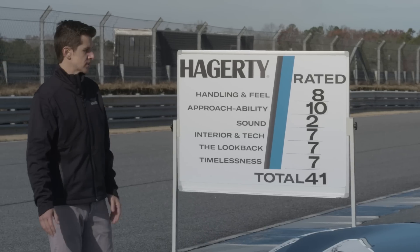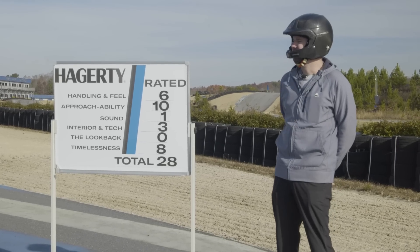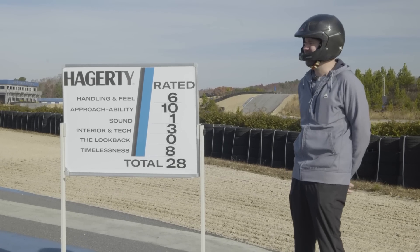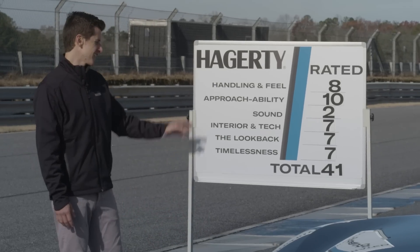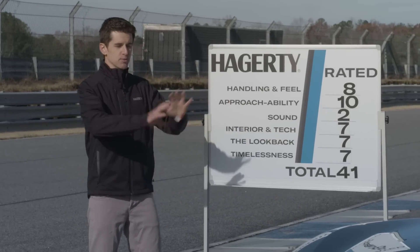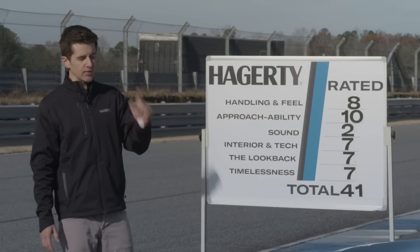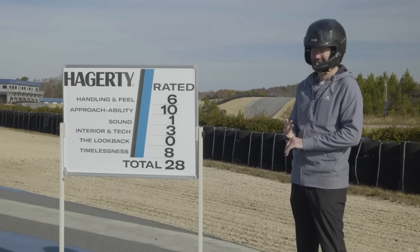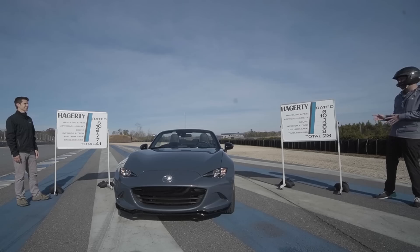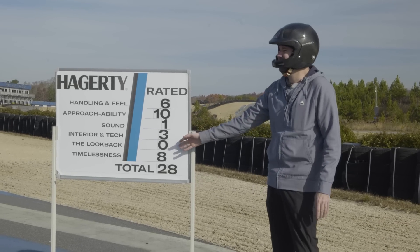Interior and tech: I give it a seven — it's incredibly comfortable, it's got everything you really need, it's just not artistically looking. Have you been in a nice luxury modern car lately? I know this is not that thing. I gave it a three because it really doesn't have a whole lot. The look back: I gave a seven — not because it's the most beautiful car in the world, I think all Miatas are a little bit weird looking — but every time I'd look at it I'd remember the times I've had with it, the memories. I gave it a zero. I'd only look back at it to see if it was rolling if I was on a hill.